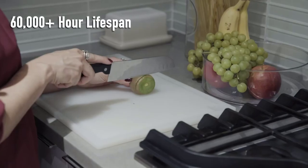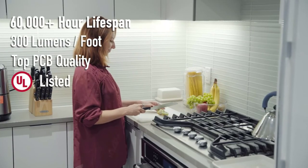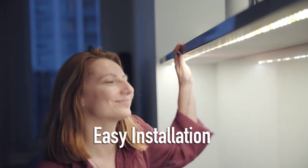Granted, these strips do not have any smart functions nor any RGB colors — this is just a single color strip. In addition, if you need to cut the strip, the area needs to be resealed to keep the waterproofing intact. But if a waterproof LED strip is your main priority, you cannot beat these warm white light strips.